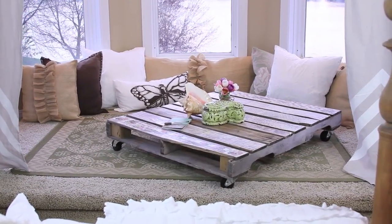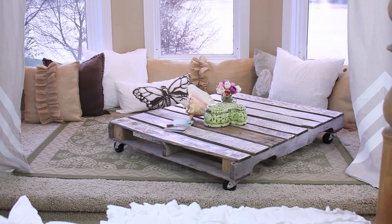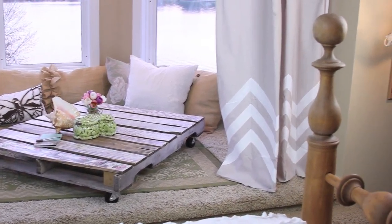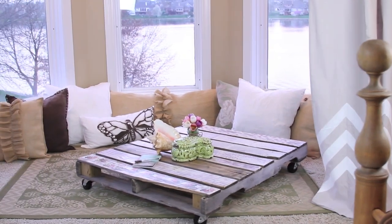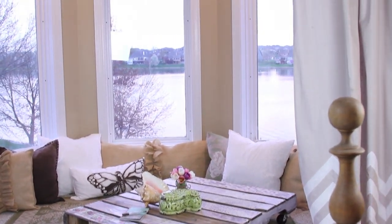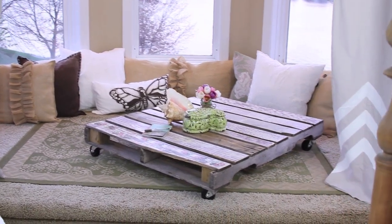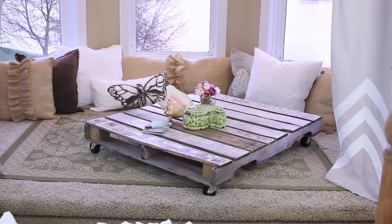This part of the room we decided to make a lounge area. We got this rug at World Market, and we made this ottoman out of an old pallet just by adding caster wheels on the bottom. We added a whole bunch of pillows and made some curtains out of drop cloths that we got in the paint section at Home Depot.